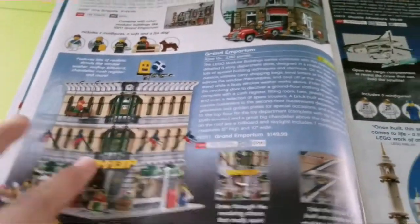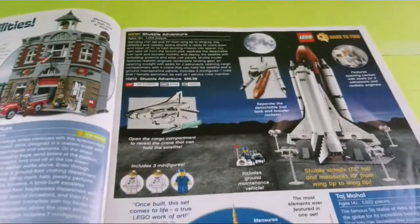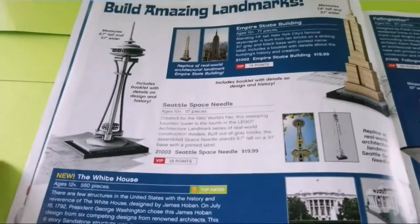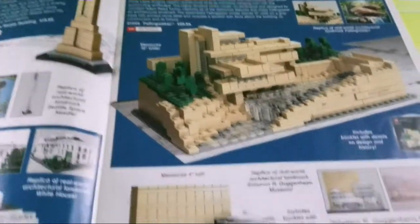The Grand Emporium came out in summer of 2010. Shuttle Adventures, which I have — maybe I'll review that in season 3 as well. Then we have the Taj Mahal. Here's the Architecture series: some interesting sets — Empire State Building, the Space Needle, White House, Fallingwater, and the Solomon R. Guggenheim Museum, though I don't know how to pronounce all of those.